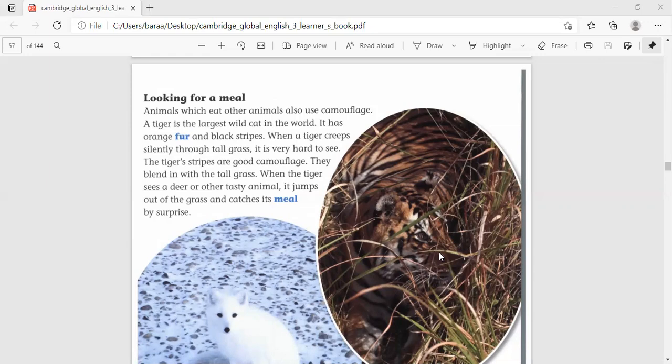Can you guess what he is doing? Yeah, that's right. The tiger is hiding here — through tall grass. I think that he is creeping silently and doesn't want anyone to see him. The tiger is trying to catch its meal by surprise. So let's read this passage to find out why he is hiding through tall grass.